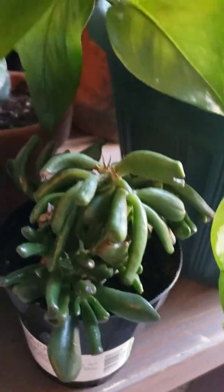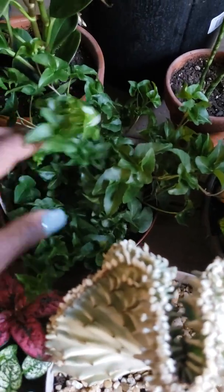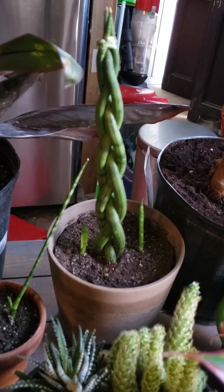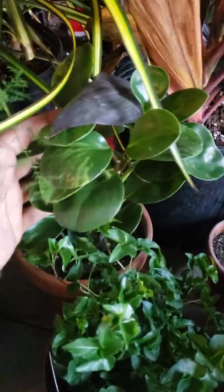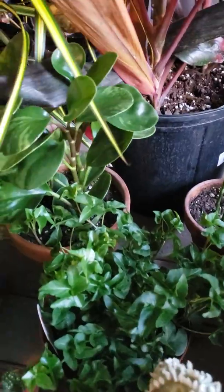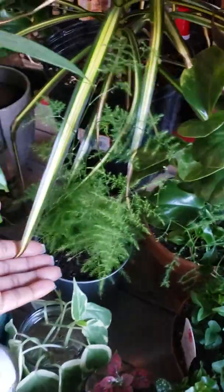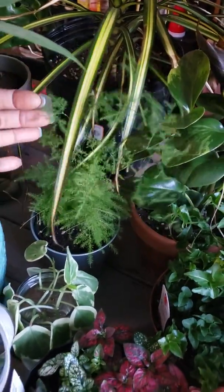I have some coral succulent down here that is rooting. Curly ivy. This is my cylindric sansevieria — another one that also kind of gave off babies. I have the Himalayan plant here, the infamous IKEA plant, and a plumosa fern which is doing really good.